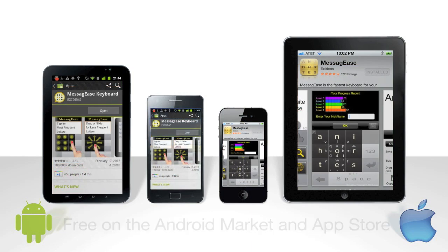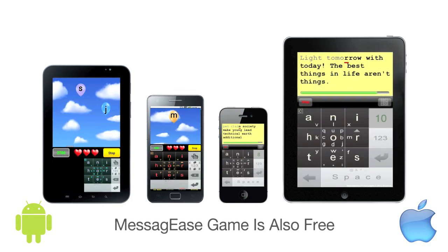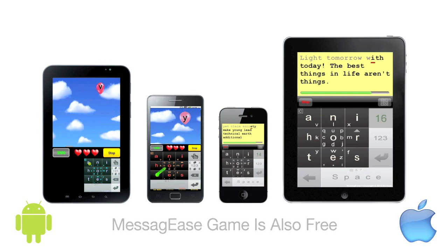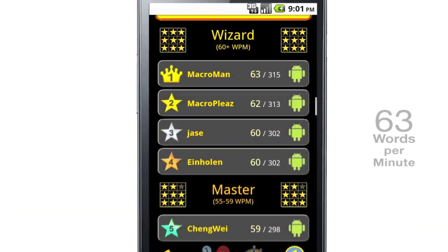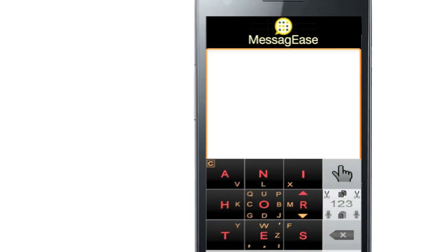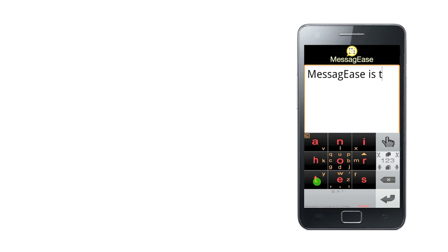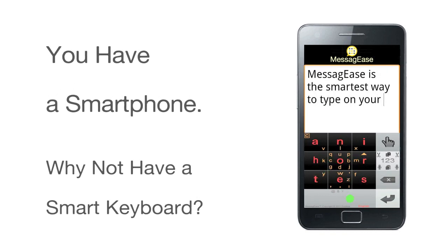How fast can you learn it? Download and play the MessyG's game to learn it in a short time. How fast can you type with it? Test yourself with the game — our current champion's top speed is 63 words per minute. You have a smartphone, why not have a smart keyboard?